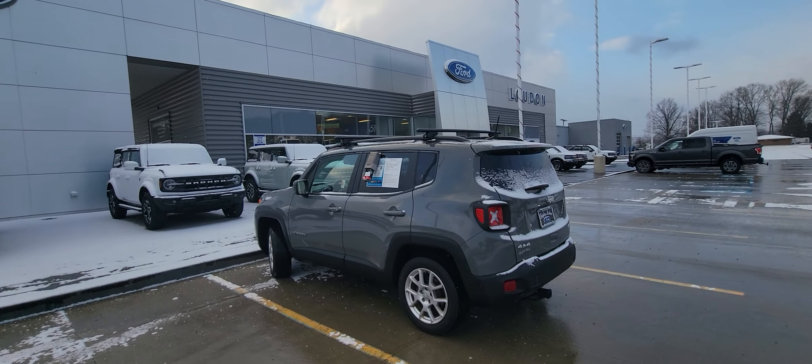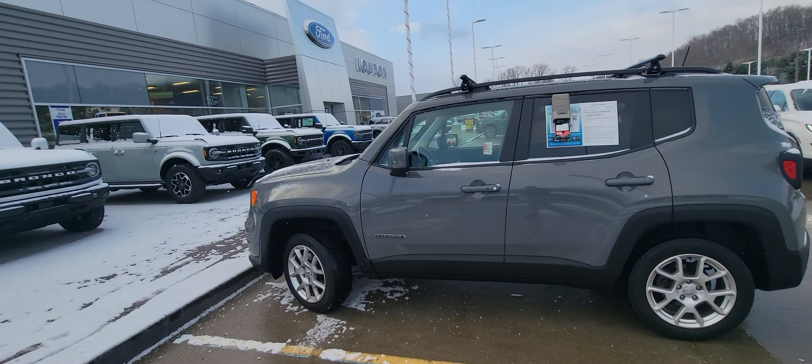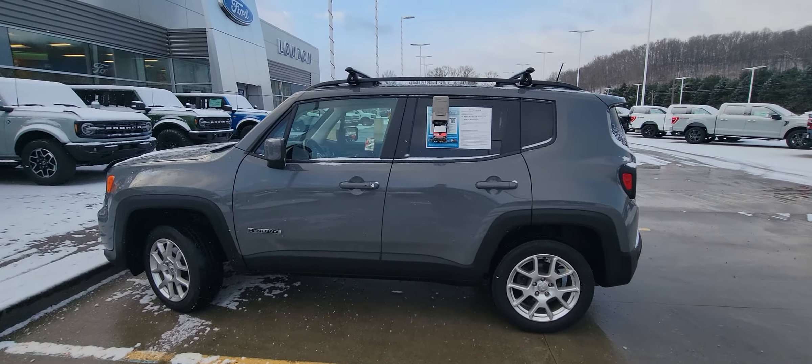Good morning. Welcome to Loud Motors Ford. Here we have the 2019 Jeep Renegade Latitude. It's got 53,000 miles on it. This thing is gorgeous — I just got done taking it down the road. Runs and drives fantastic.